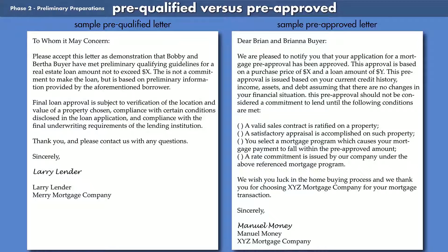A pre-approval versus pre-qualification means the lender has actually pulled your credit history and verified your financial situation. It will be accompanied by conditions which could be similar to the ones found on the sample pre-approval letter seen here.